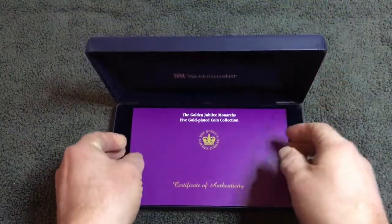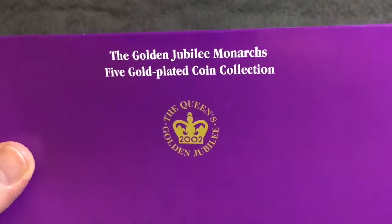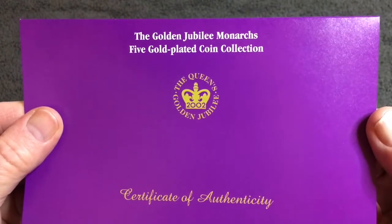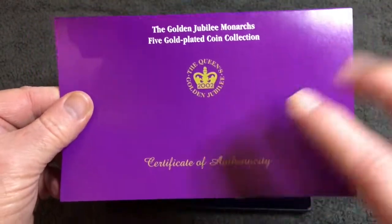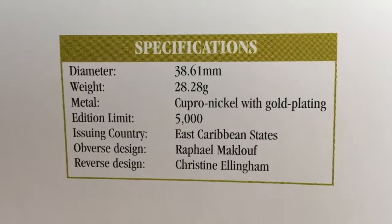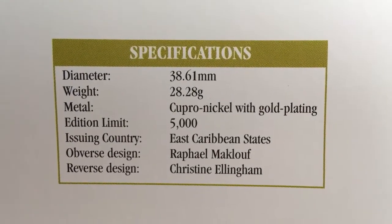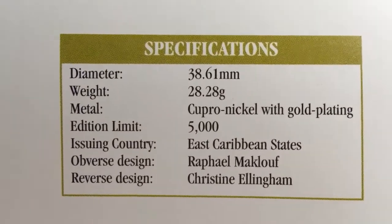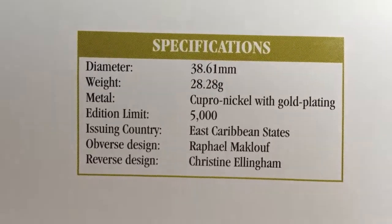We had the Queen's 50th Golden Anniversary — the Jubilee Monarchs. I wasn't aware there have actually been five monarchs that ruled for 50 years or more. I could have named three: Elizabeth II, Queen Victoria, and George III, but there are two others I wasn't aware of. Here's the certificate of authenticity. Looking at the specifications: each of the five coins weighs 28.28 grams, diameter 38.61 millimeters, cupro-nickel with a gold plating, limited to 5,000. The issuing country is the East Caribbean States, with obverse design by Raphael Maklouf and reverse design by Christine Ellenham.